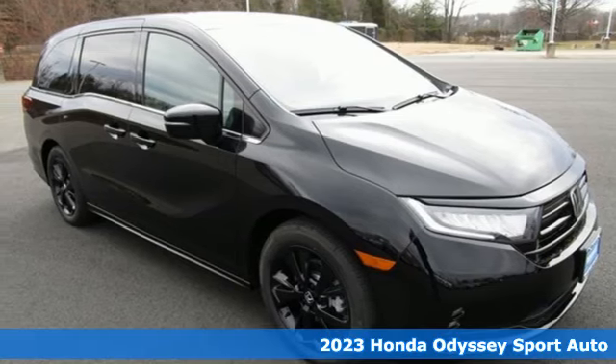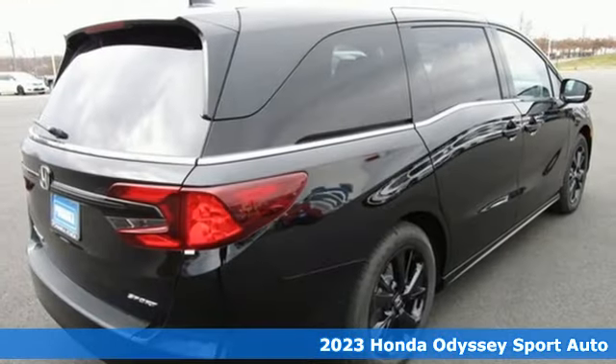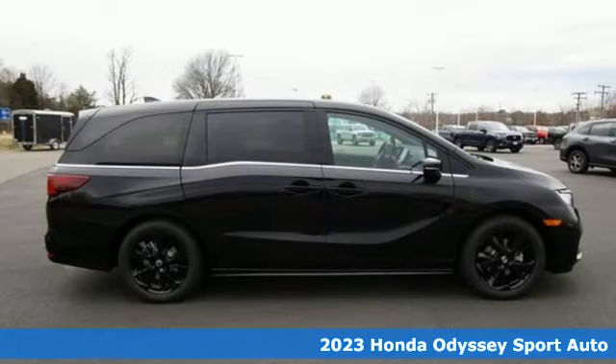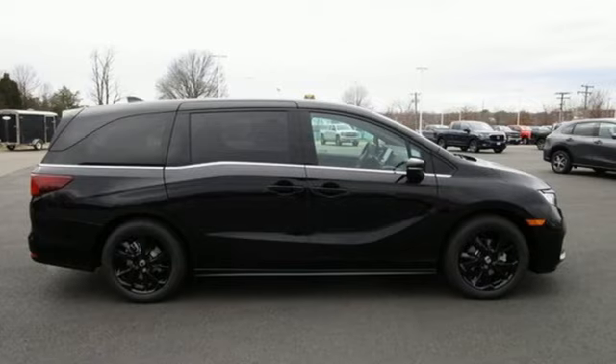It's a new 2023 Honda Odyssey. From hood to hatch, it offers all the comforts and conveniences you could want. You'll look forward to every drive with features like these.